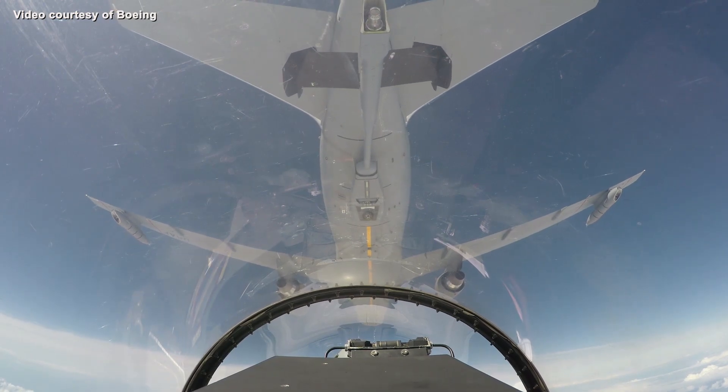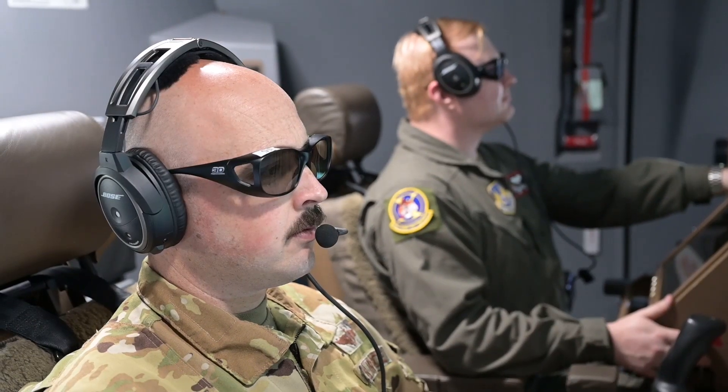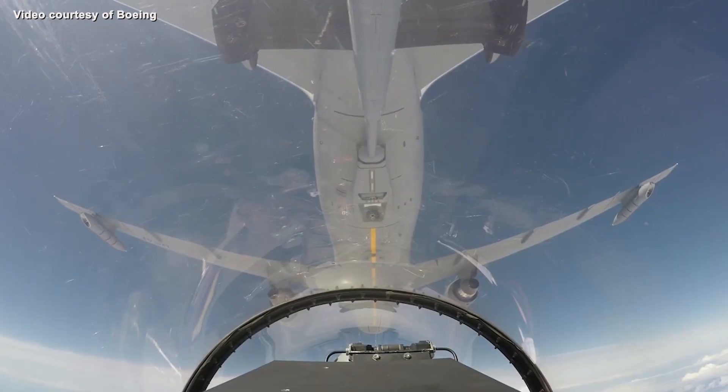One of the important things is for us to test at operational conditions — those corner cases — before we field these systems to the warfighter. We want to make sure that if there are any issues, we find them in flight tests before it's downrange and the operator is trying to use it.